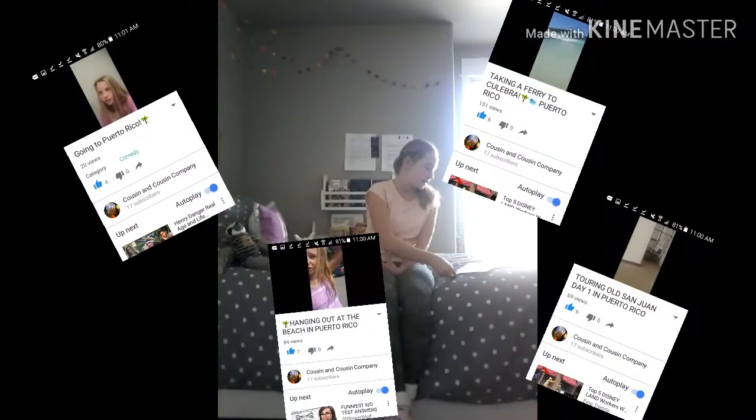Hey guys, welcome back to Cousin Cousin Company! Today I'm going to be sharing five things that you have to do when you go to Puerto Rico. I went to Puerto Rico last March and made quite a few videos — it was an awesome trip. I'm sharing five things I did there that I think are really essential if you go.